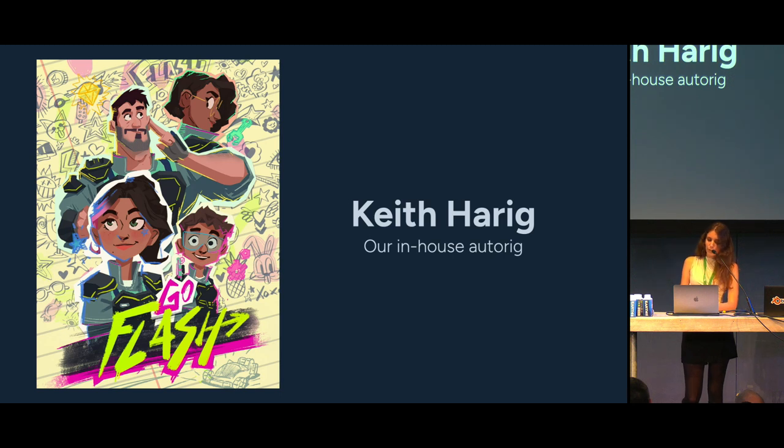One of our specialties is TV shows, which means that the rigs must be as light as possible, but we need to create them quickly and properly while they still need to respond to all of the animators' and directors' needs. It is a delicate compromise between efficiency and quality, which can be very challenging. That is why we develop tools to make our life easier. I will present them through examples with a character from one of our future projects, Go Flash, starting with our autorig, KeithRig.